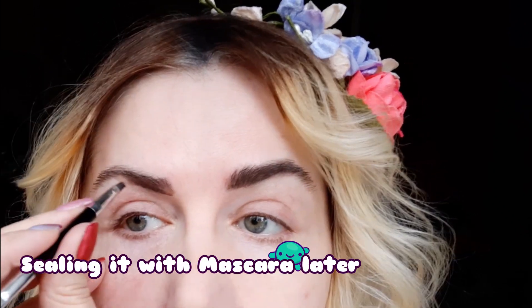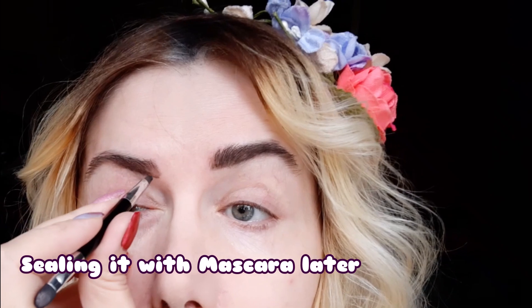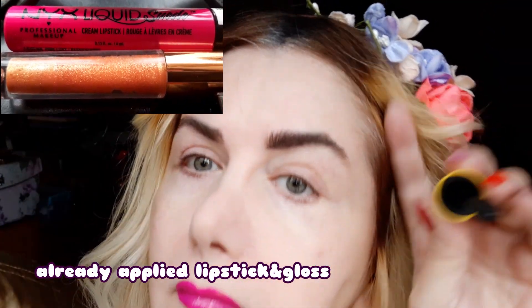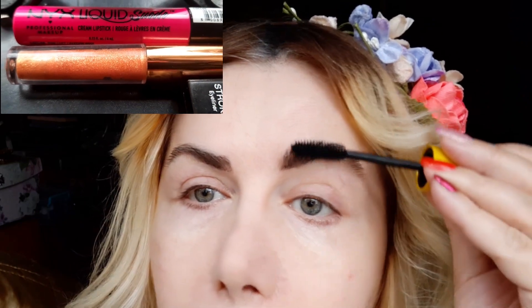Now I'm going to apply the Anastasia Beverly Hills eyebrow pomade, which is so nice. I got it online — eBay or Amazon. It is just great, but in real life it is very, very dark, so if you are in your 20s this might suit you, but when you are more mature you have to apply this carefully. On top of it, to secure my eyebrows, I also applied a bit of mascara.